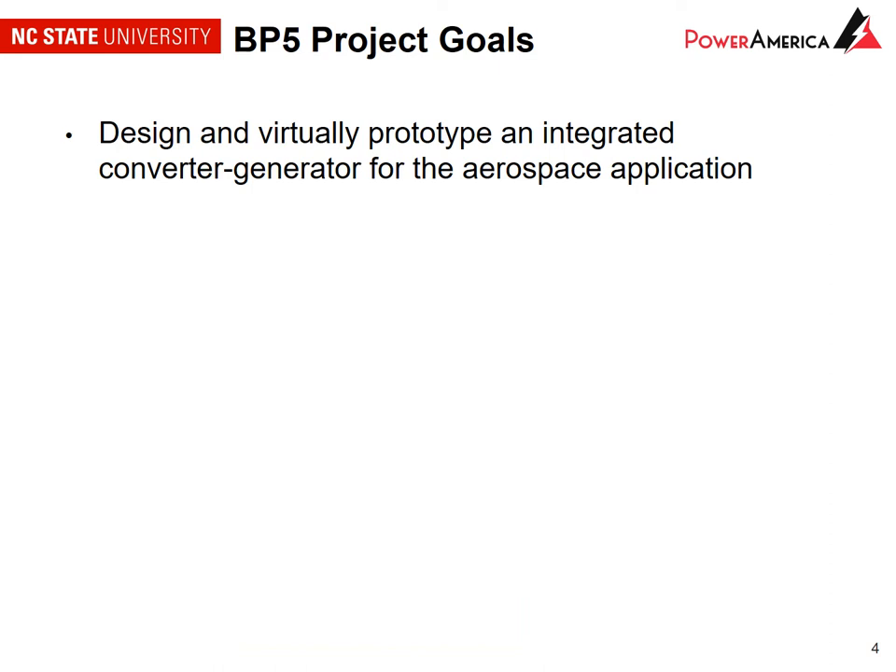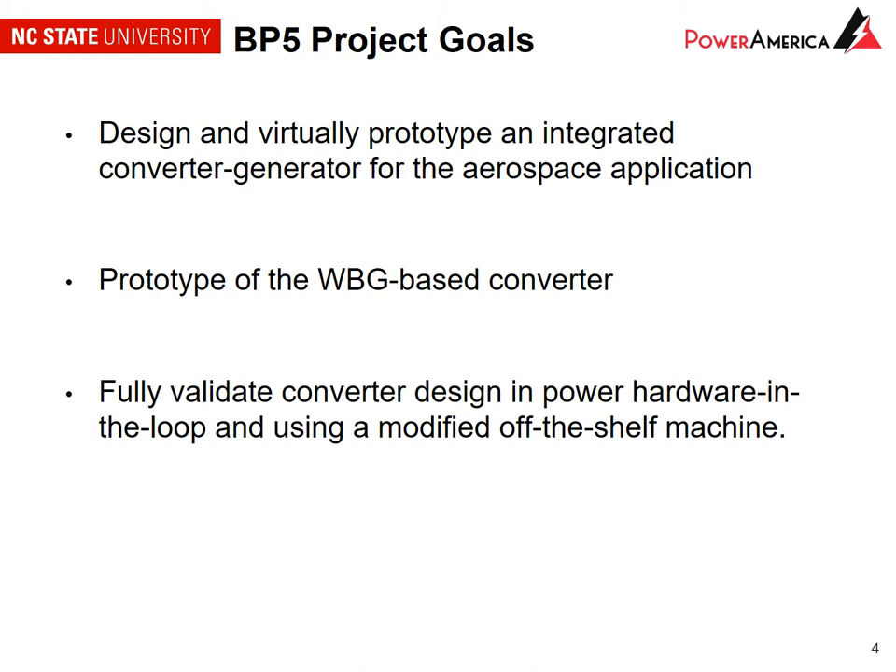The electric machine works as a starter for the prime mover, and then once the engine is on it behaves as a generator powering up the distribution network. The goals of our project are to design and virtually prototype an integrated converter generator for the aerospace application, prototype the converter, and fully validate the converter design using power hardware in the loop testing and a modified off-the-shelf machine.